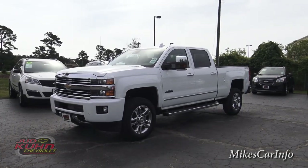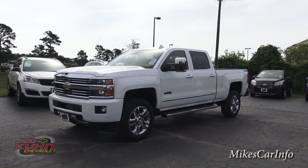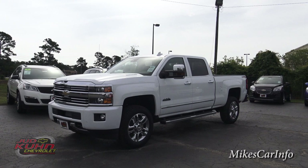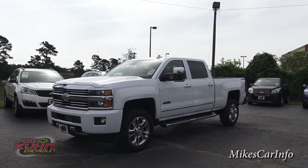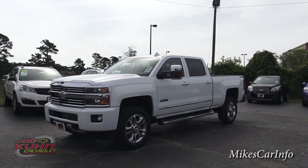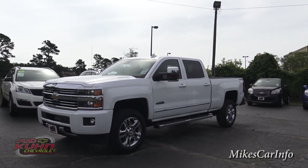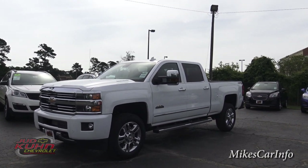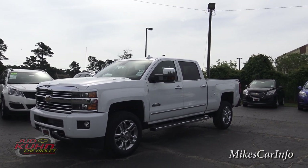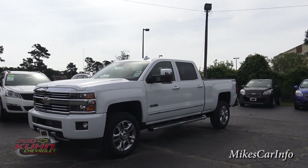Hey, this is Mike. I'm in North Myrtle Beach, South Carolina at Judd Kuhn Chevrolet and I'm checking out a 2015 Chevrolet Silverado 2500 High Country. This one has the Duramax diesel 6.6 liter V8 with the six-speed Allison transmission. It's a heavy-duty truck with a lot of comfort and class, so let's check it out.